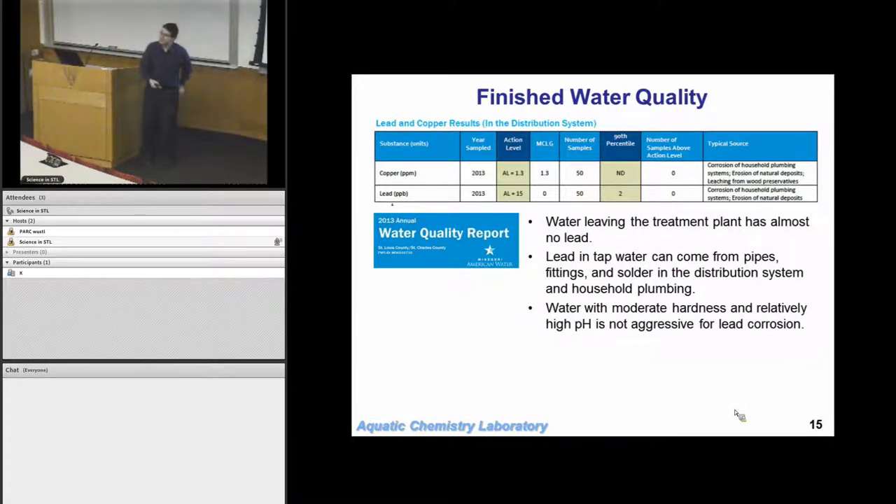Copper and lead are also monitored in tap water, but you wouldn't find them in the Missouri or Merrimack Rivers at high concentrations. So where does the lead come from? There's very little lead in the Missouri River and essentially none leaving the water treatment plant. But depending on what city you live in, by the time you turn on your faucet you could have lead in the water — it comes from the pipes, fittings, solder, and distribution system. To control that, you adjust the water chemistry to make the water less corrosive.